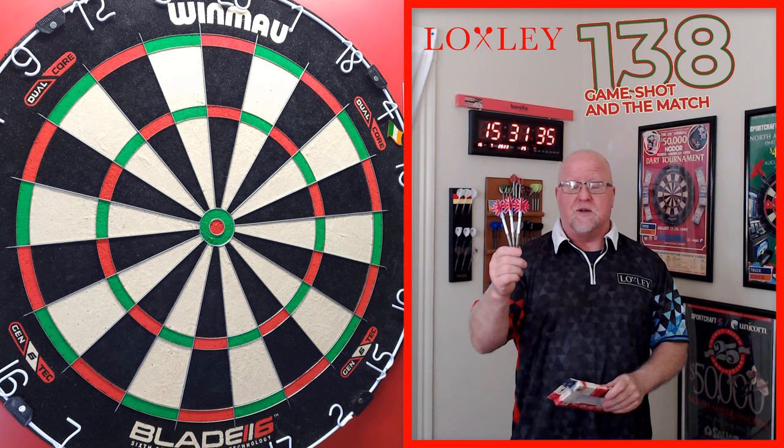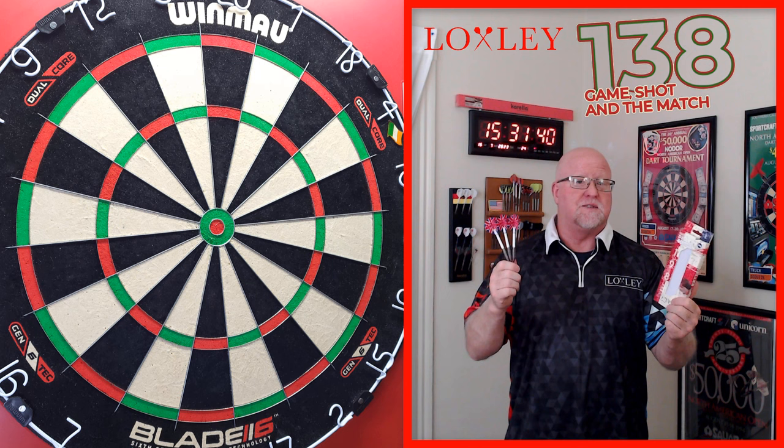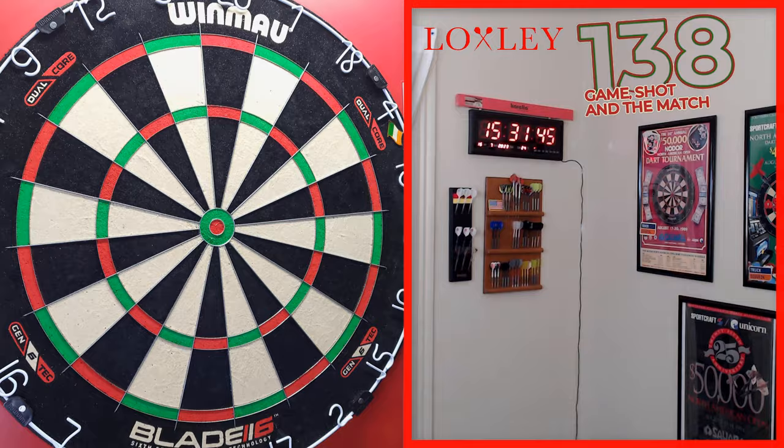Let me know what you think of that down in the comments below. Let's get into the video — we'll take a close-up look at the stats and dimensions, then I'll get them on the board, throw them for a bit, and let you know what I think of the Loxley Keith Deller 40th Anniversary darts.